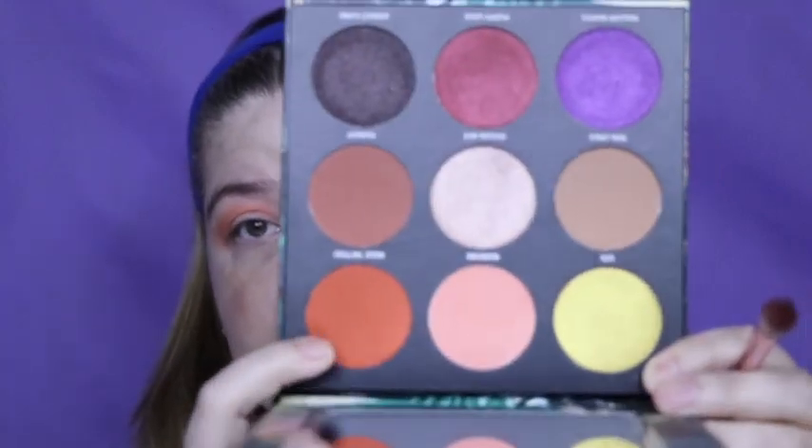So that is my transition. I'm now going to take a different brush and deepen that transition. I think I'm going to grab Rose Tattoo — it's right here.